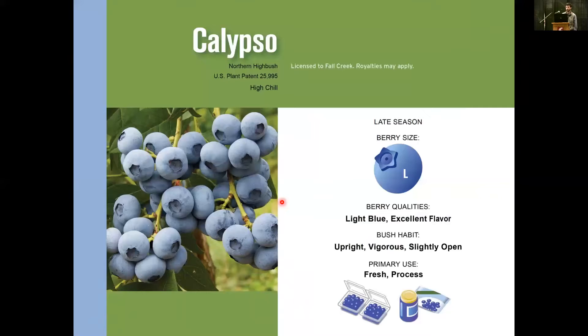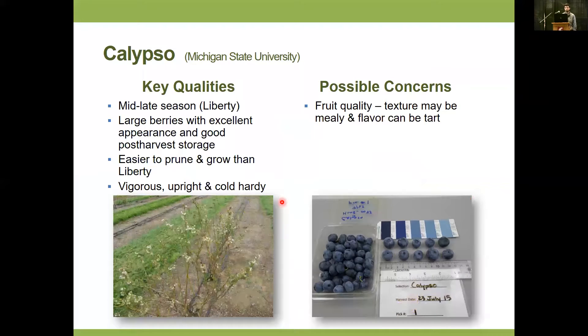Wrapping up with Calypso — a late-season large berry, absolutely beautiful with a really nice light color and an excellent flavor, though still somewhat neutral. It has a nice upright plant shape, slightly open, and we recommend it for fresh and processed markets. Calypso was actually developed by Michigan State University. Key qualities: it fits in the mid-late season window right with Liberty, the large berries are absolutely beautiful, it's easy to prune, presents fruit nicely, and is a nice vigorous upright bush. Possible concerns: yield has been on the lower end in the past few years, though this year it was competitive with Valor. On the bush, the texture tends to be a bit mealy. Interestingly, when we put it in the cooler it improved for several weeks — getting firmer — and flavor was quite good after four or five weeks.